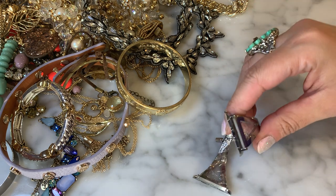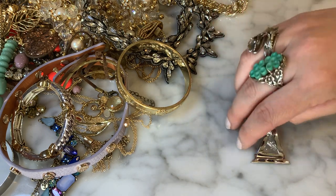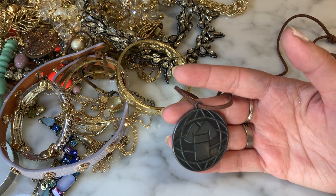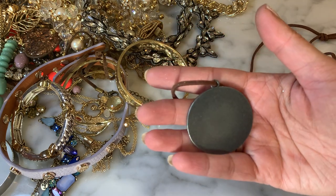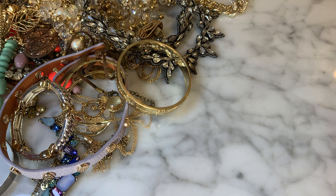I have what looks like Fitbit components — the kind you'd attach your Fitbit to in order to make it more like a bracelet. And this weird-looking metal piece looks like maybe someone's karate black belt medal — it's got a little karate kimono on it. If you recognize what organization that's from, let me know.